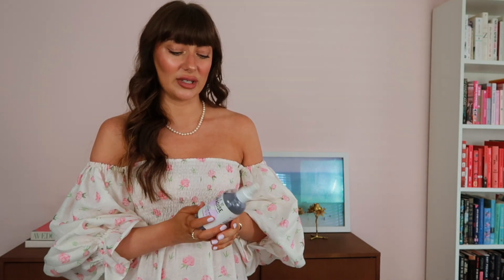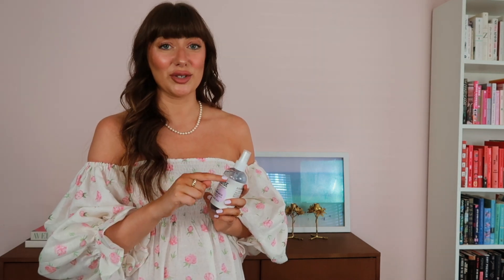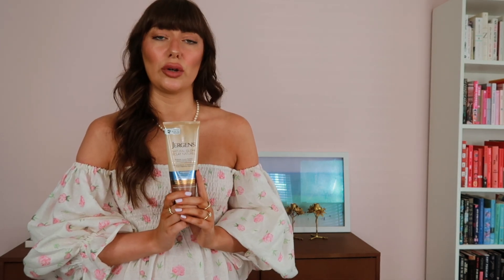One top-up I really like is the Isle of Paradise Dark Tanning Water. It doesn't have a guide color so you can apply it before you start your day — it does come off a little on clothing but nothing like a guide color will. Another easy way to top up is with the Jergens Natural Glow in the medium-to-tan colorway. You really do need to keep applying it to see the full tan build, but it's a great simple option — just apply it during the day or before bed and over the next few days you'll start to notice a tan develop.